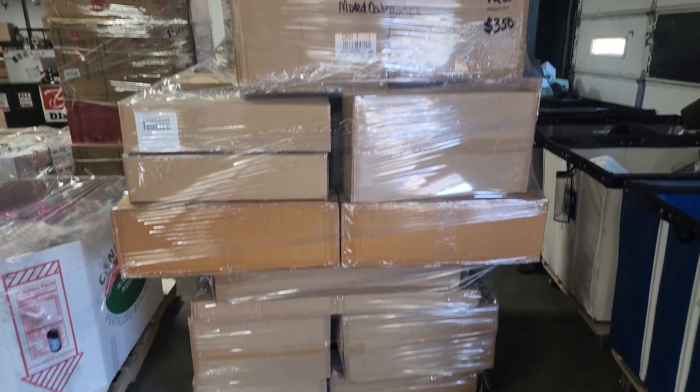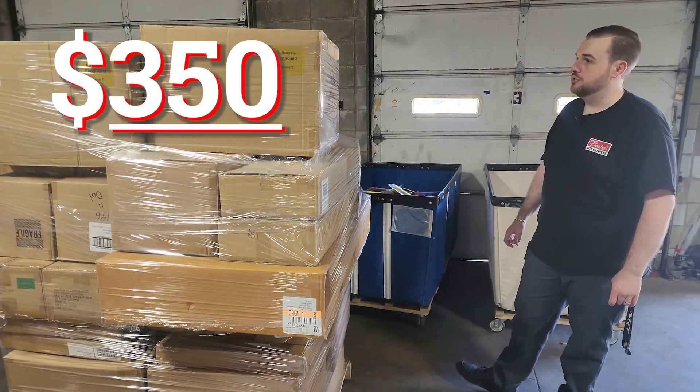Then we have got a mixed category case pack pallet. This one is just $350.